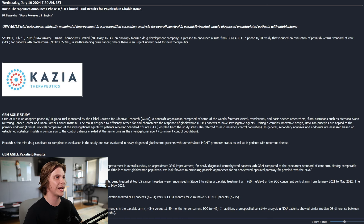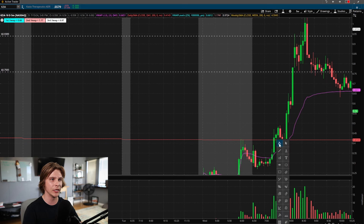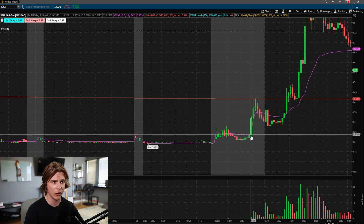The first stock is KZIA, which had a big spike on July 10th — what we call a first green day with news setup. There was a news release at 7:30 AM where Kazia Therapeutics announced Phase 2/3 clinical trial results for paxilis. The actual news details don't really matter, but the positive release brought new market participants in. You can see in pre-market that news came out right around that big spike in volume where the stock surged.